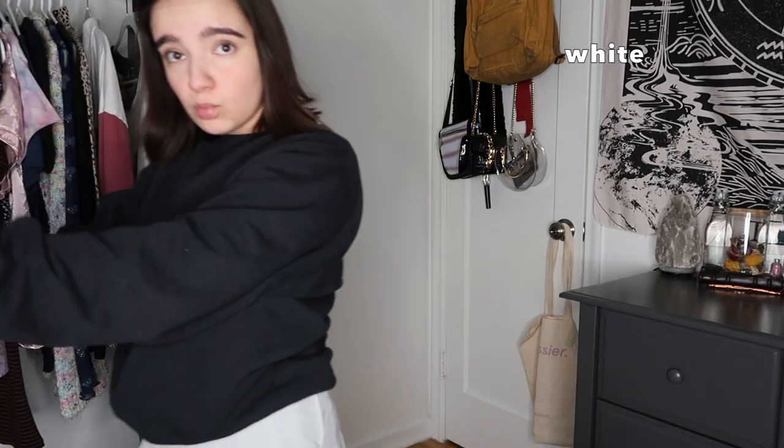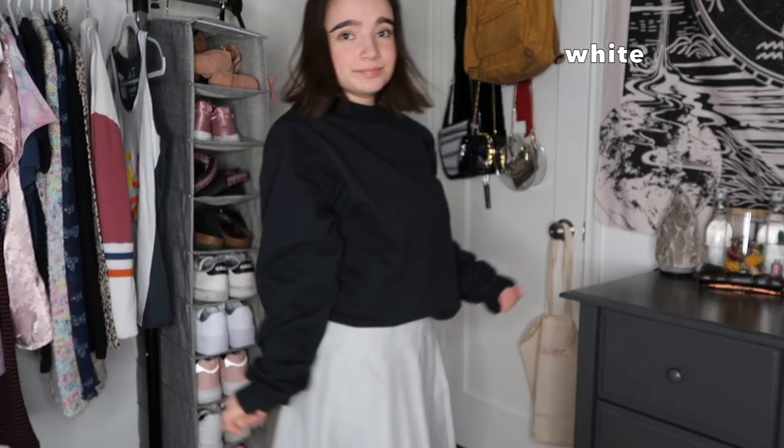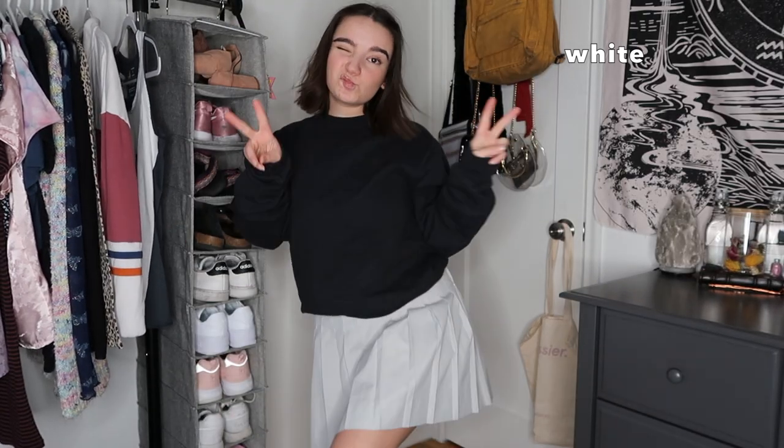Now we've got a regular sweater — no layering. I like this one because it's a little baggier than the Champion one. I think it's just nice and casual and comfy, but still super cute.